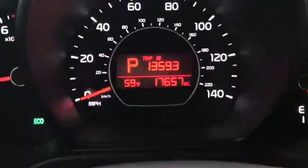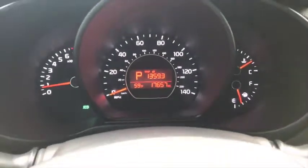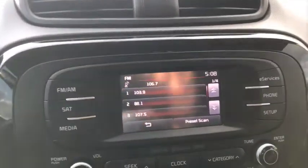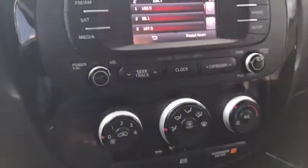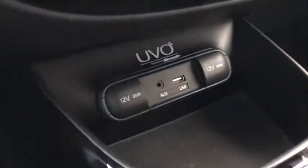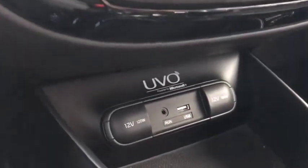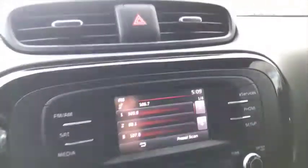You do have your speedometer cluster here with a very nice information display. Automatic lights as well. Now, this does have the UVO system — it is Kia's user interface. You can see it does have all of the auxiliary hookups, as well as two 12-volt USB ports and a 3.5-millimeter headphone jack.